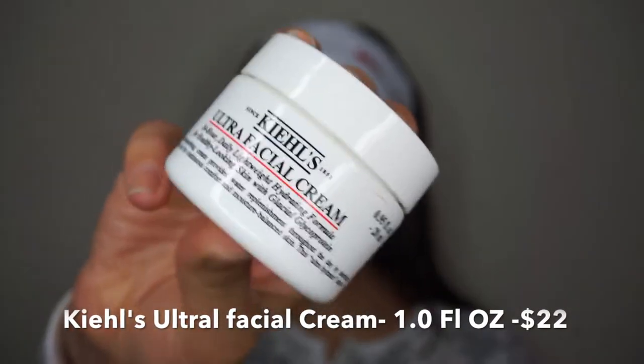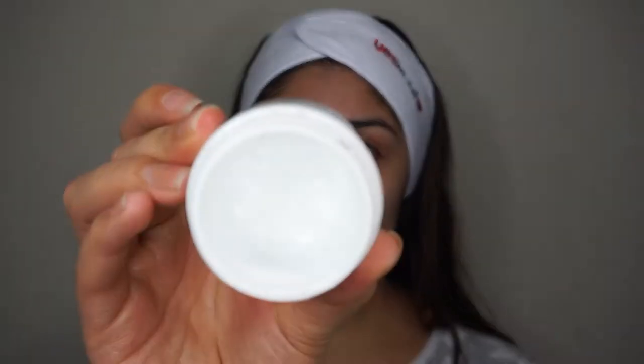Another moisturizer I use is the Kiehl's Ultra Facial Cream — a 24-hour daily lightweight hydrating formula for healthy-looking skin. This is very popular; some people use it as a moisturizer before applying makeup, and I'm one of those people because it's so lightweight and gives great moisture that locks everything in. It also makes your foundation look really flawless. I'm almost done with it and even my husband uses it because he wants to look young too.